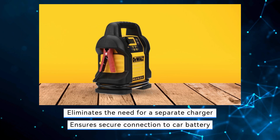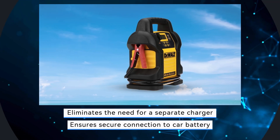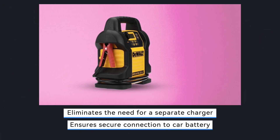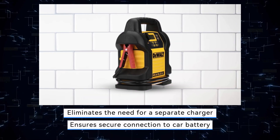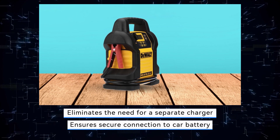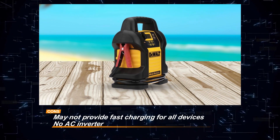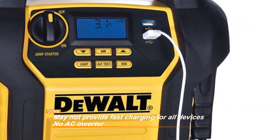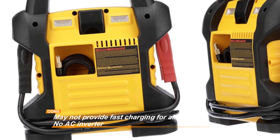Additionally, the built-in AC charger eliminates the need for a separate charger, simplifying the charging process. The heavy-duty powder-coated metal clamps ensure a secure connection to the car battery, enhancing durability and reliability. While the DeWalt Zay 14 offers versatility, portability, and ease of use, it's worth noting that it may not provide fast charging for all devices and it lacks an AC inverter for powering household appliances. Nonetheless, its multifunctional design and powerful performance make it a valuable tool for car owners and travelers alike.